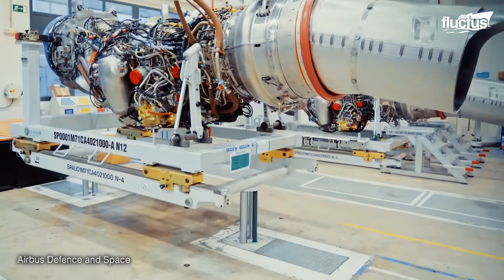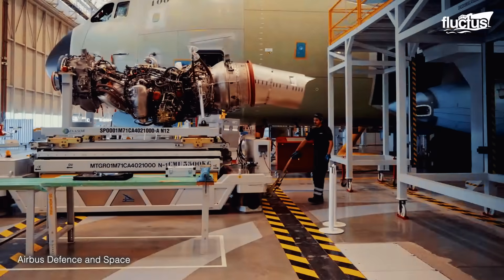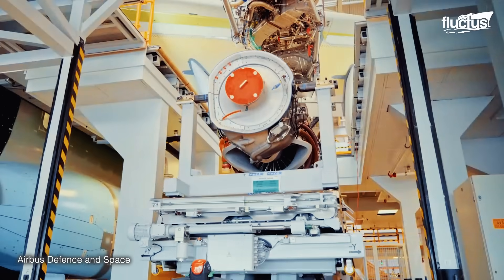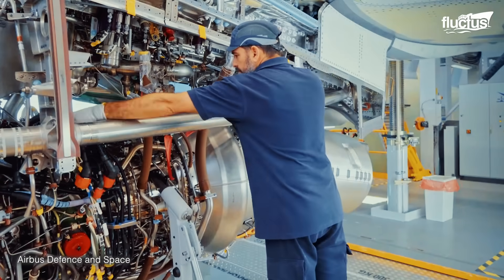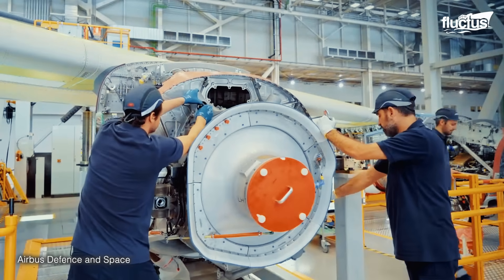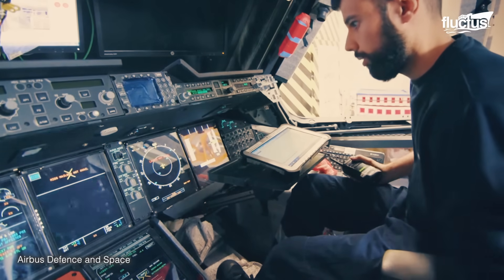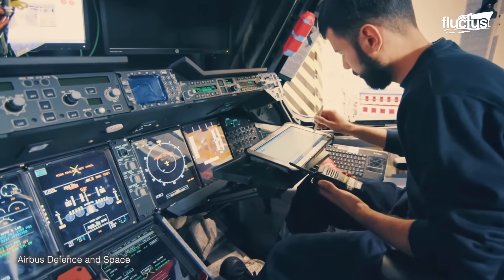With the fuselage assembled, the technicians mount the plane's four Europrop TP-400 engines and the auxiliary power units. The avionics and digital systems are routed throughout the assembly and the necessary software is installed and tested.